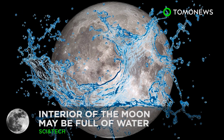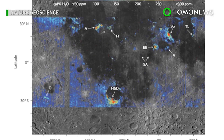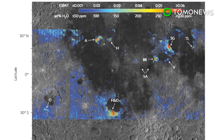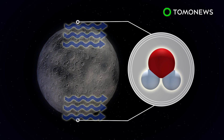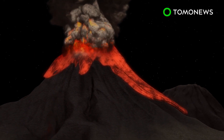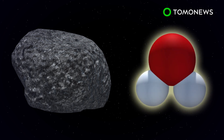Water on the Moon could fuel extended missions. Researchers at Brown University believe the Moon's interior could be packed full of water. Water is found at the Moon's poles, and scientists believe it exists there as a result of hydrogen brought by solar wind. However, according to a new study, magma eruptions from the Moon's interior billions of years ago trapped water inside tiny beads of glass found in lunar rock.